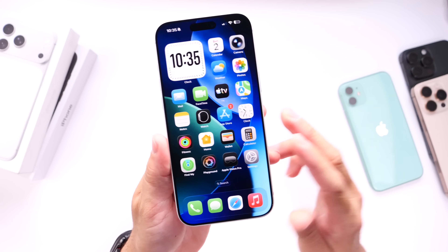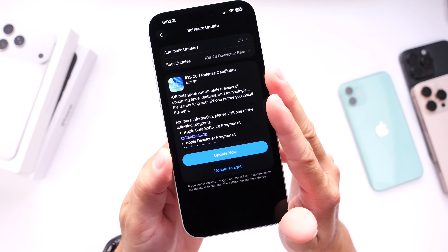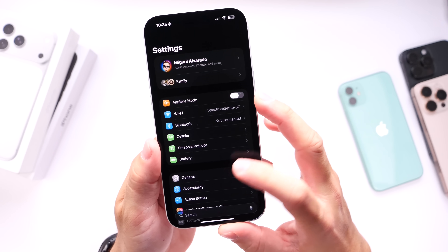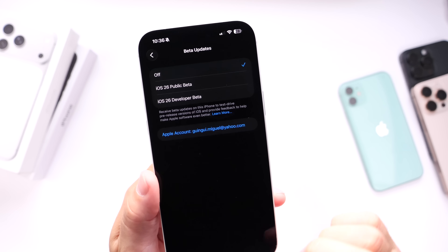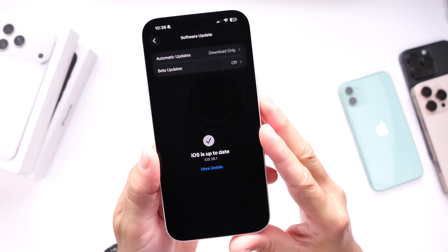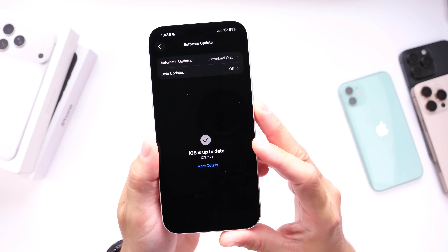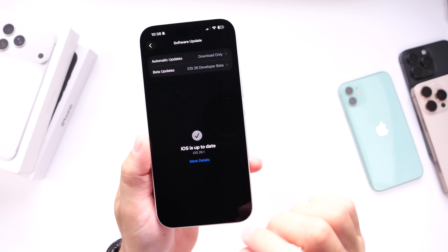First, for all my beta testers running iOS 26.1 RC — there could be a final build release on Monday. If you want the official final build number that will be released to the general public, jump into Settings > General > Software Updates and under Beta Updates, turn off the betas just for the day on Monday so you can update to iOS 26.1 official final release. Once you've updated, go back to Beta Updates and select betas again if you want to continue testing, like iOS 26.2 betas which should be released right after 26.1.